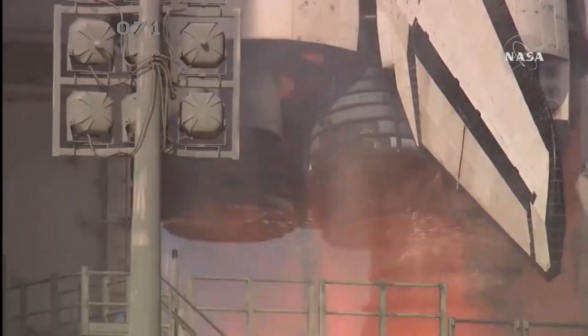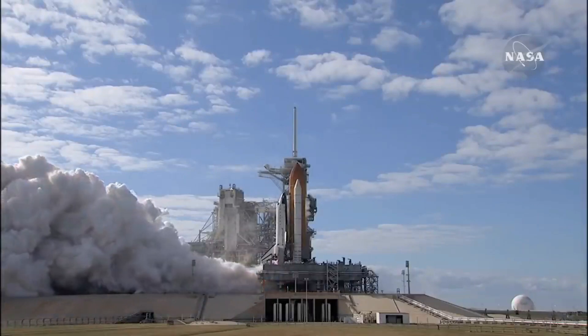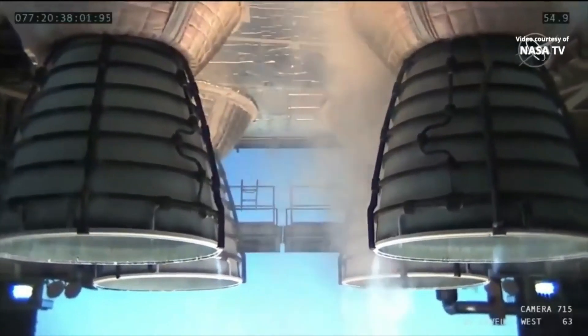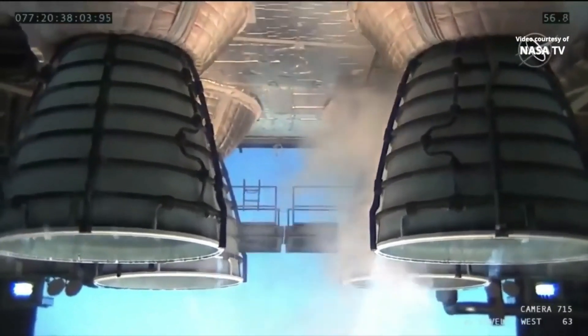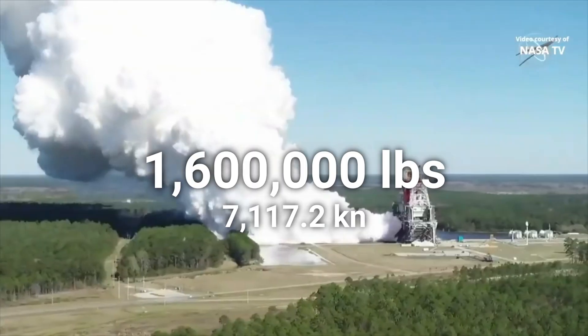The RS-25 engines that powered the SLS core stage are also veterans of the shuttle program, with a total of 25 flights between each of the engines. Each SLS core stage features four of these former Space Shuttle main engines, which when firing produce up to 1.6 million pounds of thrust at liftoff.